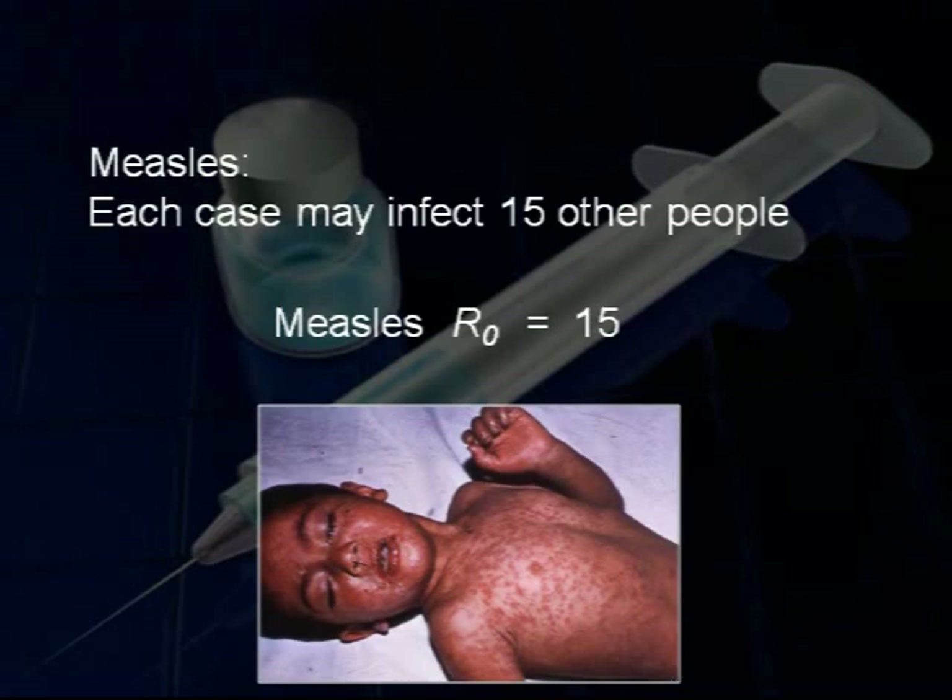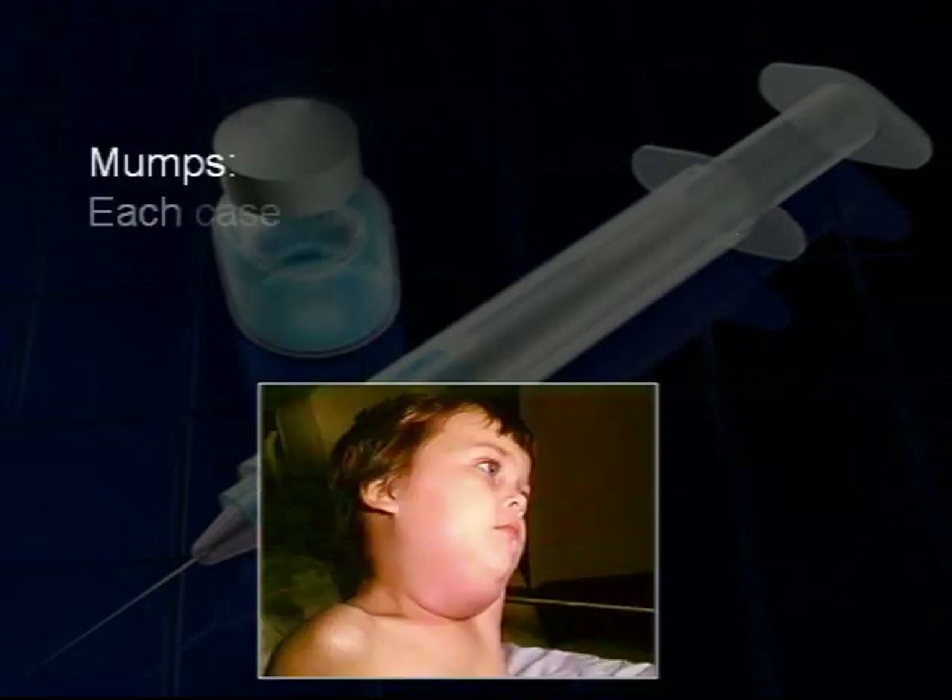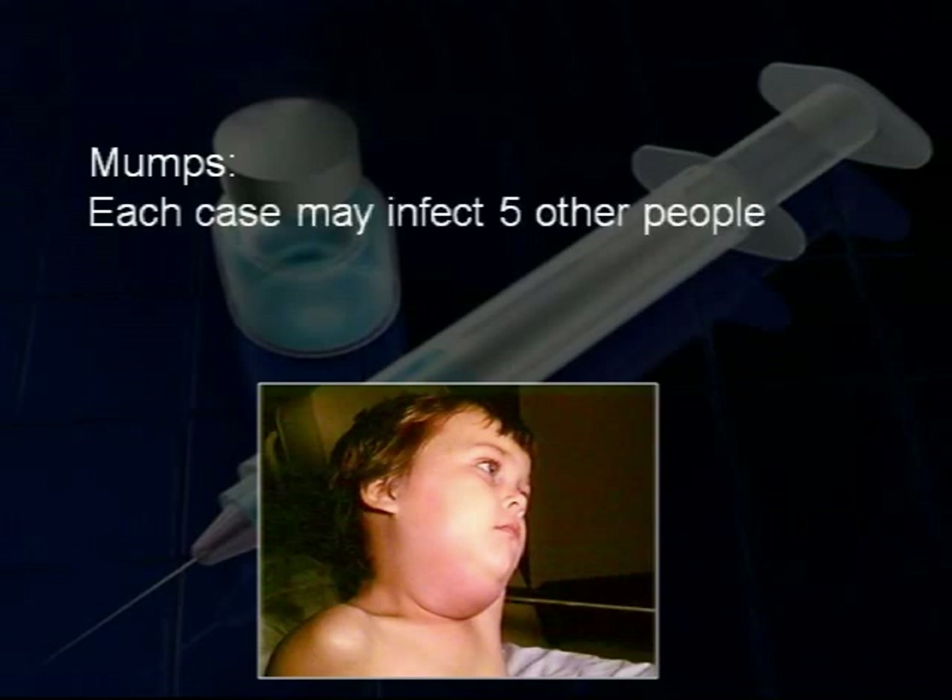Other diseases are slightly less infectious. Someone with mumps, for example, may only transmit it to about 5 others. The threshold level of herd immunity that is necessary to protect the population is directly related to the infectiousness of the disease, or its reproductive number. The higher the reproductive number, the larger the proportion of the population will need to be immune to provide adequate protection through herd immunity.